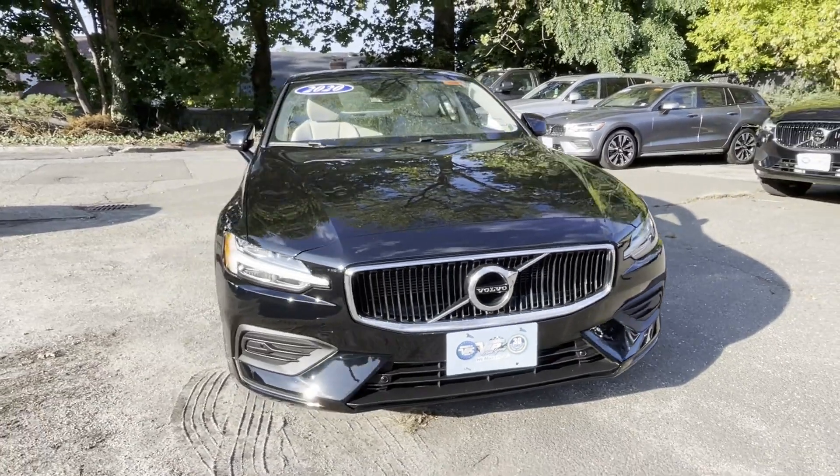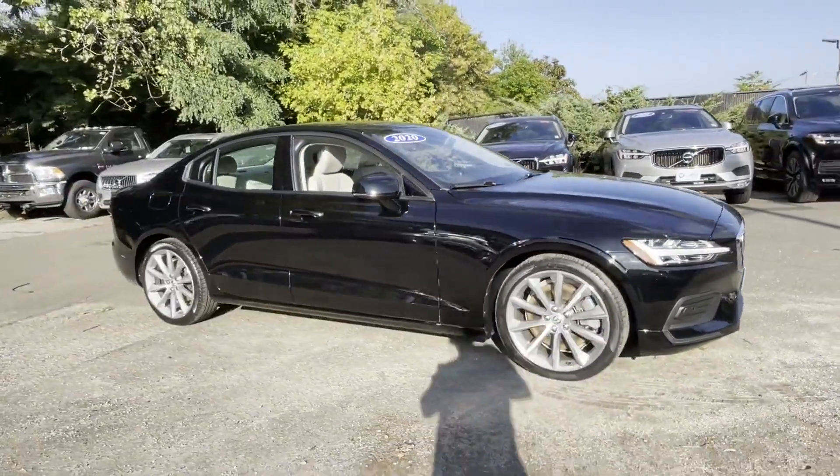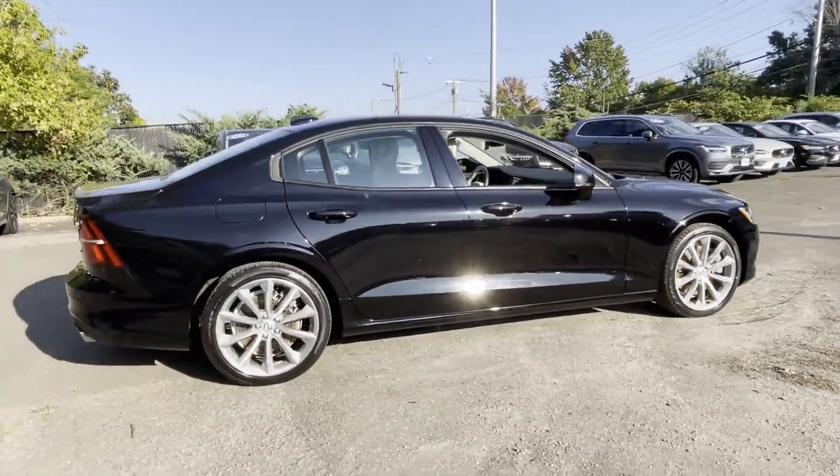2020 Volvo S60 with less than 25,000 miles on the odometer. This sedan combines safety and comfort with style and performance.